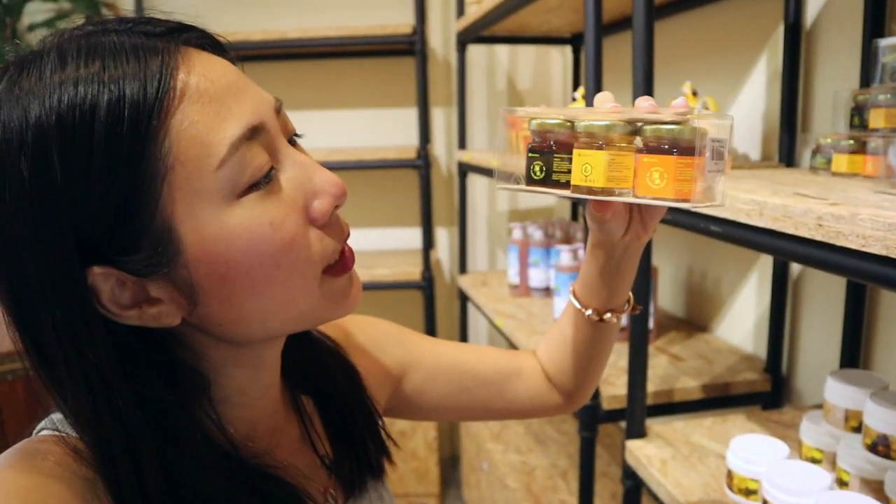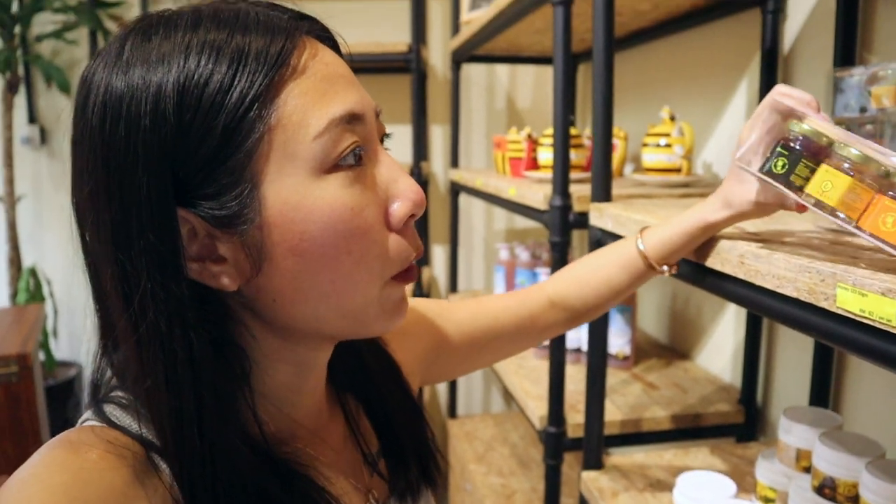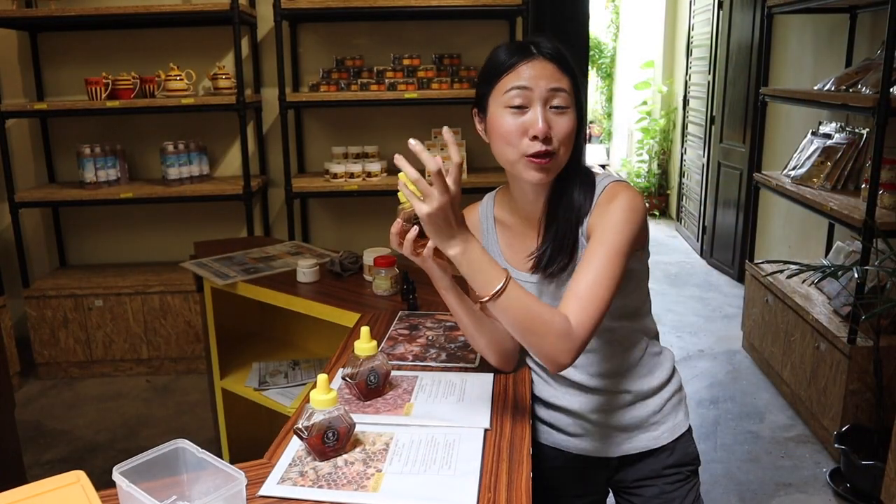So they have honey in three types — the Malaysian one, the Italian one, and also the stingless one that we've tried. They also have this cream, like a skincare product. No paraben, you guys. And they have pollen, wax, and everything. We're just gonna get a drink that's made from the honey.